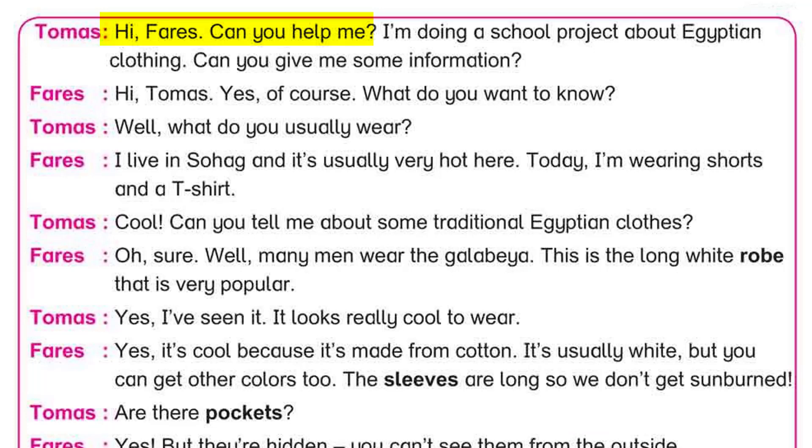Hi Faris! Can you help me? I'm doing a school project about Egyptian clothing. Can you give me some information? Hi Tomas! Yes, of course. What do you want to know?